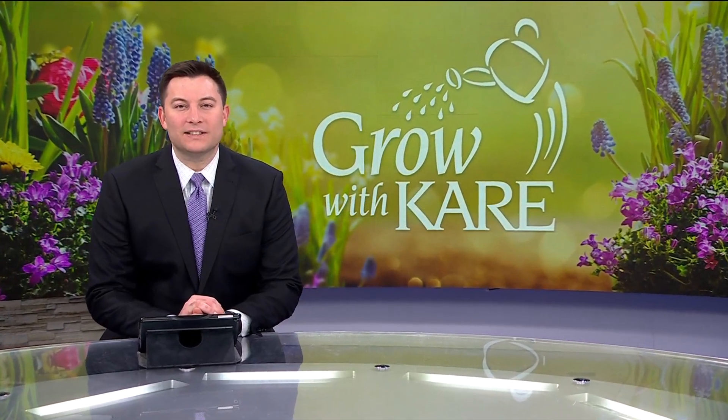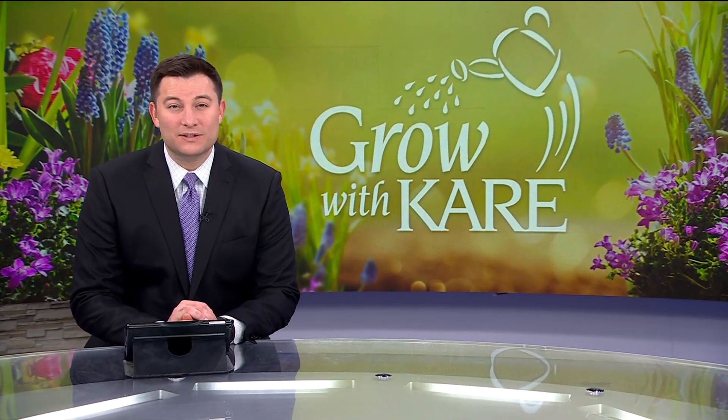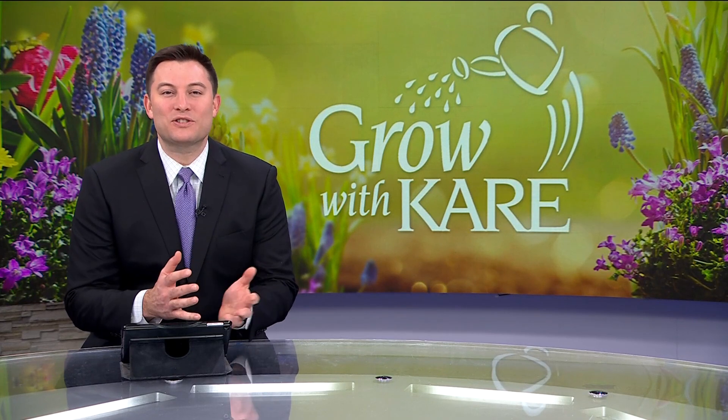Welcome back. When it comes to choosing house plants, it's important to know which ones are a little more high maintenance. In this week's Grow With Care, Laura and Bobby show some of the plants that need special care to do well.